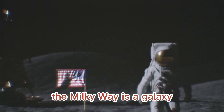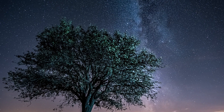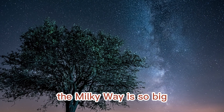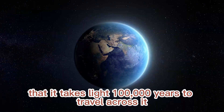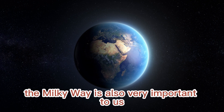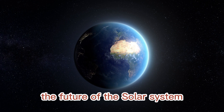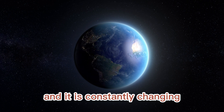The Milky Way is a galaxy that contains our solar system, made up of billions of stars, planets, and other objects. It is so big that it takes about 100,000 years to travel across it. The Milky Way is very important to us — we live in it. The solar system is a dynamic place and it is constantly changing.